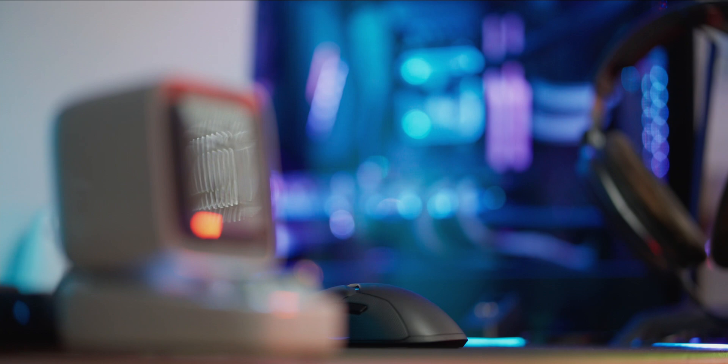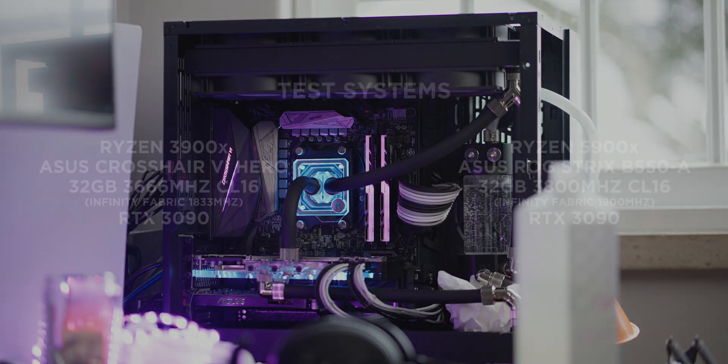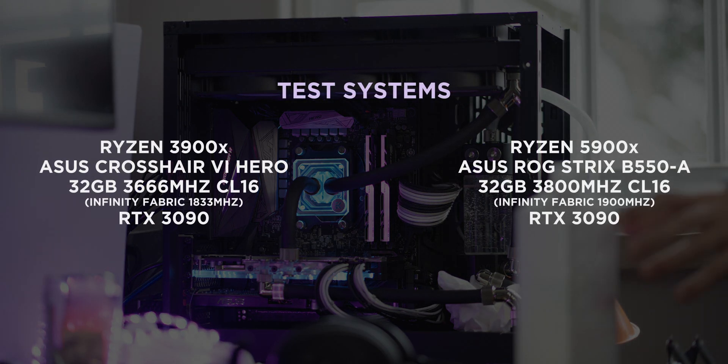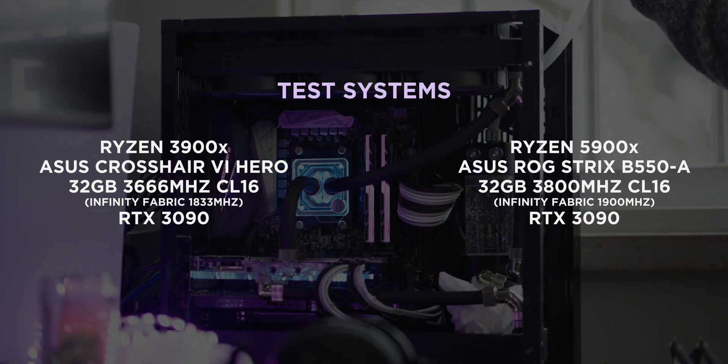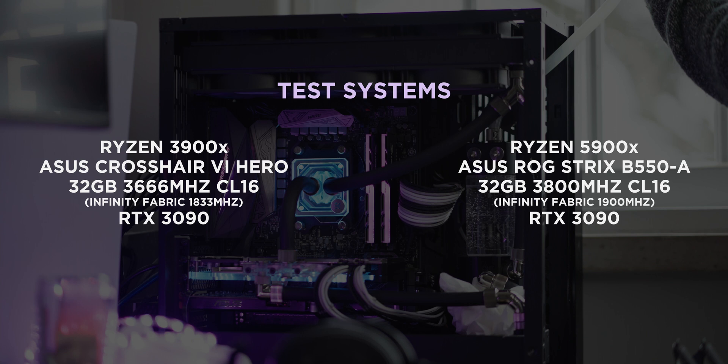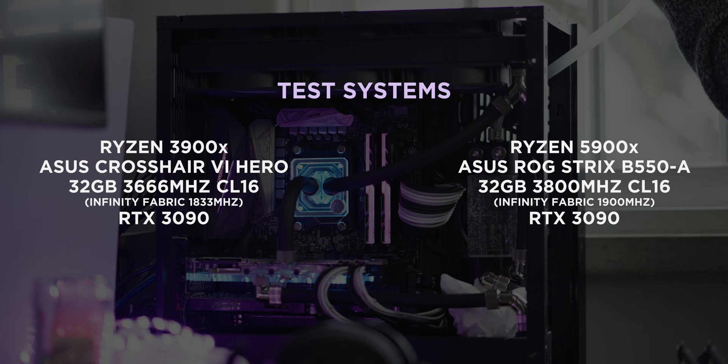The testing system is my main PC with an RTX 3090 and 32GB of G-Skill Trident Z memory clocked at their limit on both platforms. With the 3900X they are clocked at 3666MHz CL16 with the Infinity Fabric set to 1833MHz, and on the 5900X they are set to 3800MHz CL16 with the Fabric set to 1900MHz.